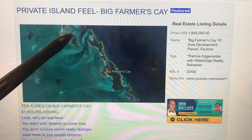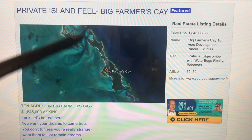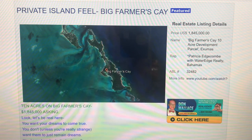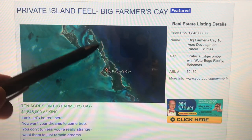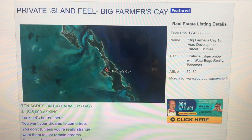I want to tell you today about Big Farmer's Key. Big Farmer's Key is in the Exumas. The Exumas is a chain of islands that extends for many, many miles, studded with little islands up and down the chain, many of which are private.